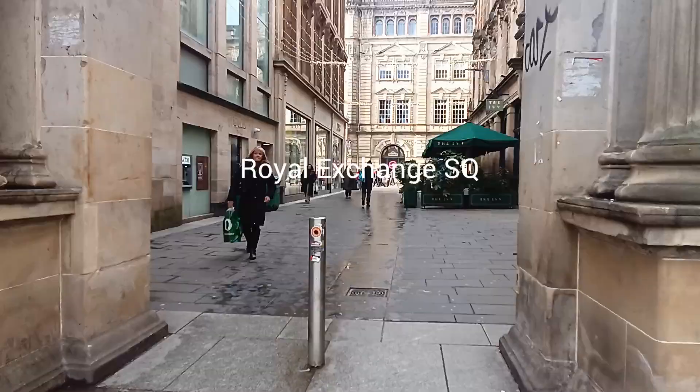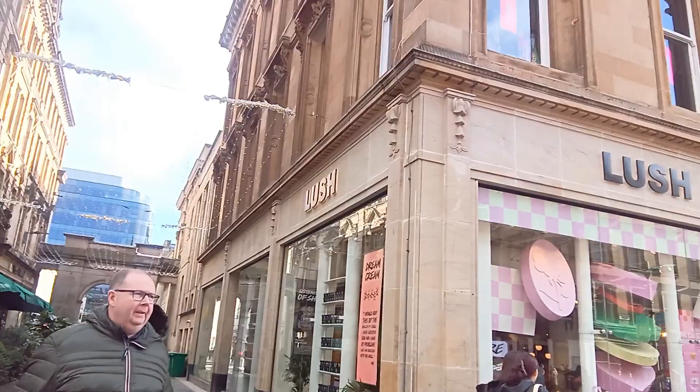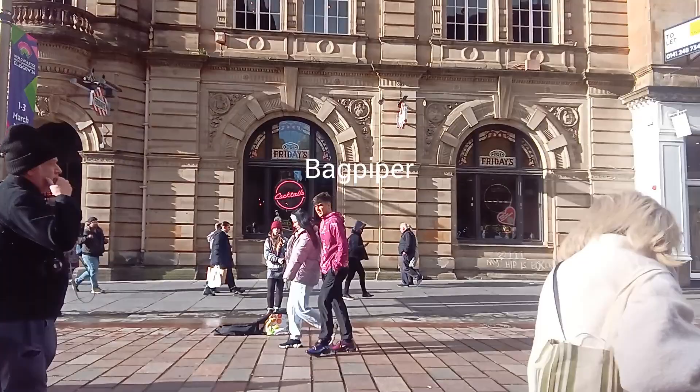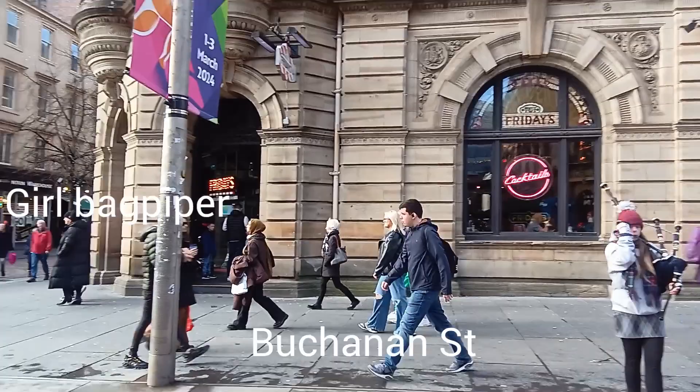Looking past the gates. From the ivy, nice shops. I passed through this gate and then there's the main street. There's a pipe organist here, and people walking around the building. This is Buchanan Street - she's a pipe organist, I gave her one pound.